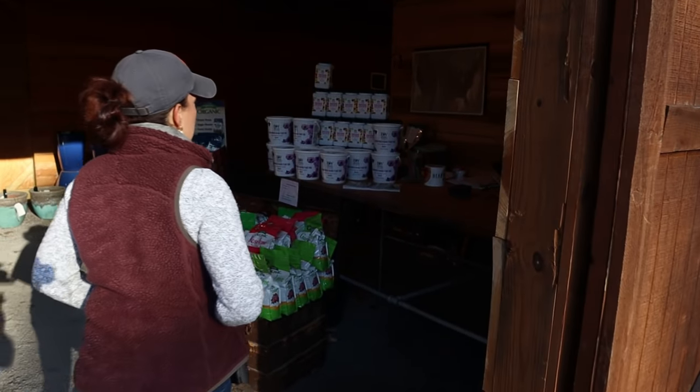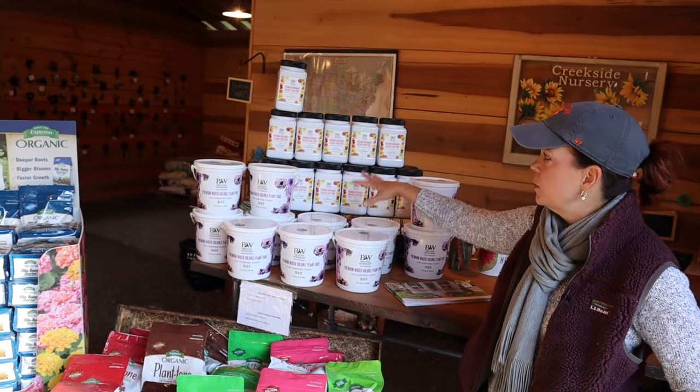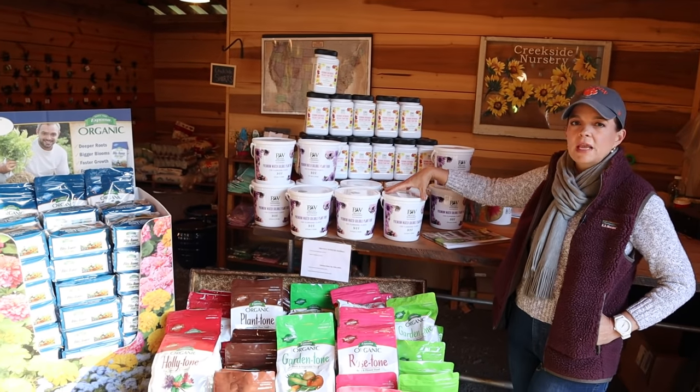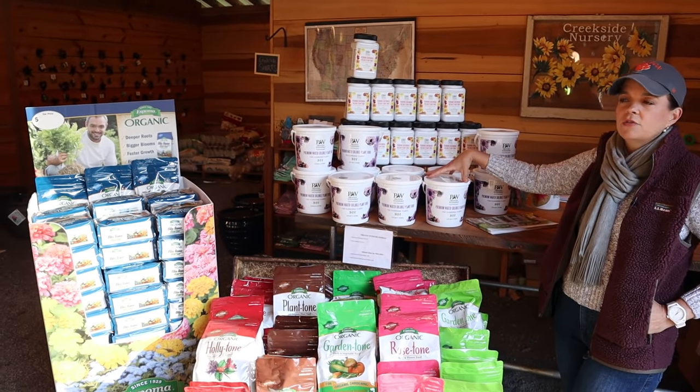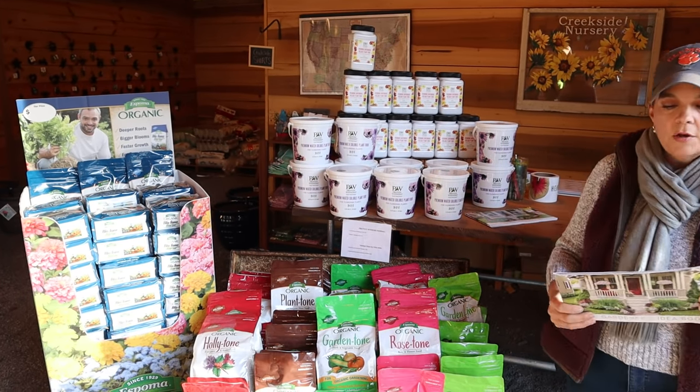It's going to be a great day. We're going to be here at the barn and I just want to go through some of the things we are offering at the nursery. Of course, if you're not local, I hope you can use this as some inspiration to get out to your local garden center. We have got tons of the Proven Winners products — both the water soluble and the slow-release food. This is what I use exclusively on my flowering annuals and it makes a massive difference, because remember, food equals flowers.